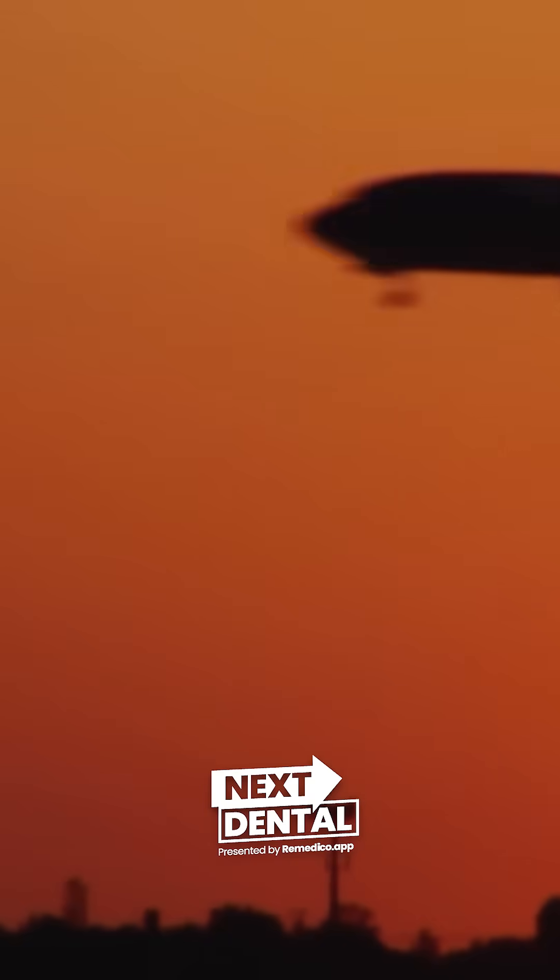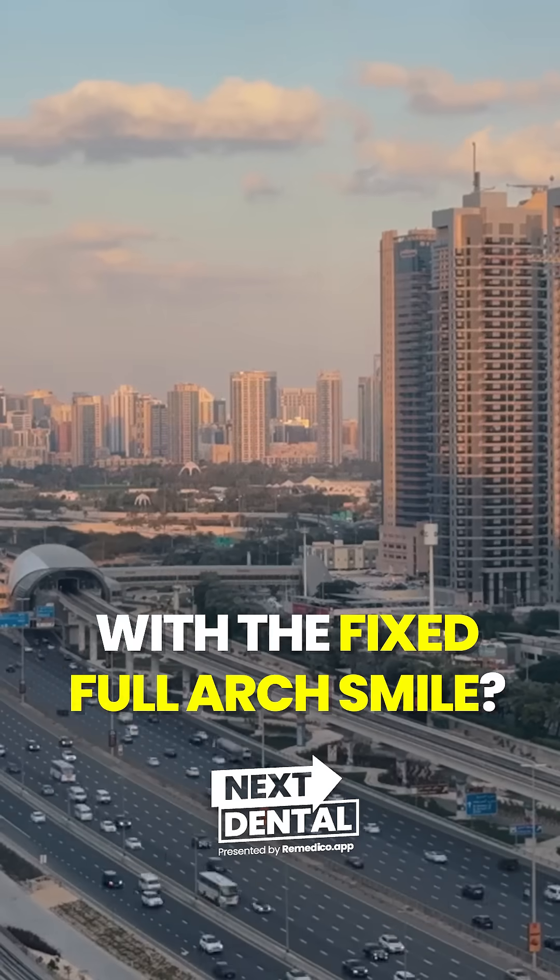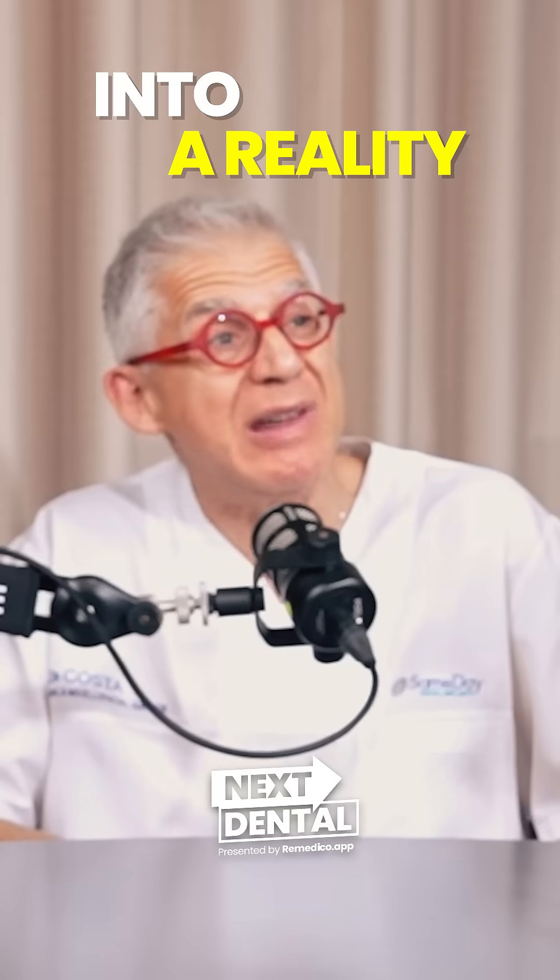Imagine landing in Dubai this morning and walking out this evening with a fixed full arch smile. We have turned that promise into a reality.